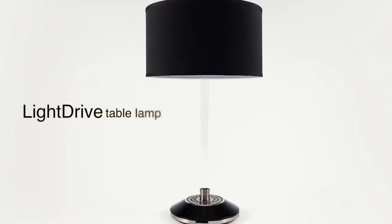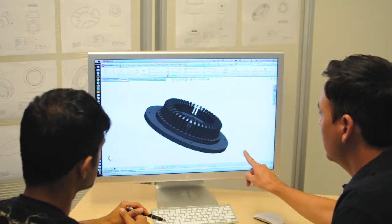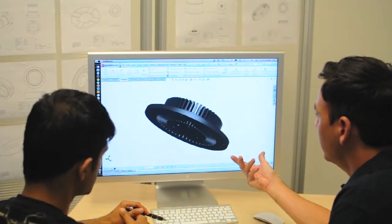Hi, I'm Ben for Radass Design, and I'm here today to present the Light Drive Table Lamp. For the past two years, our team has been rethinking the fundamental design of the lamp, and what we've developed is a revolutionary light delivery system.